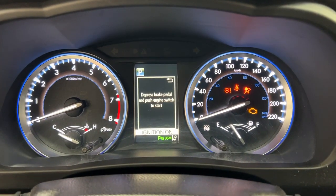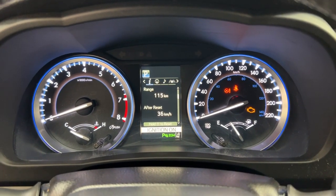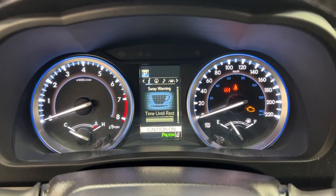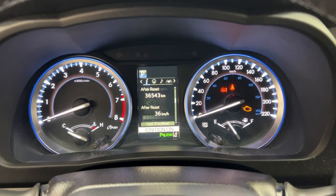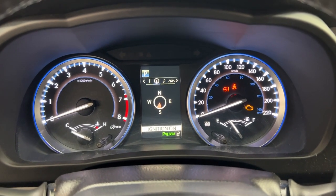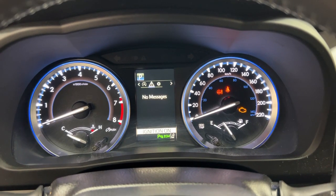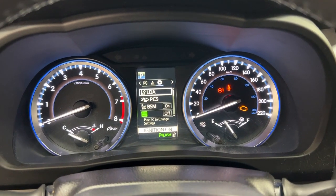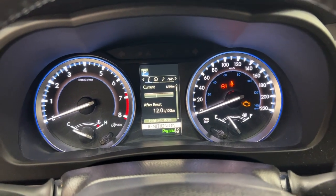Taking a look at the multi-information display, you'll see a couple of different features on here. You have your fuel economy, sway warning with the all-wheel drive, and then if you take a closer look you have your compass, audio, lane departure alert, auto stop and start, messages, and a settings menu that you can go through and customize personally for yourself.